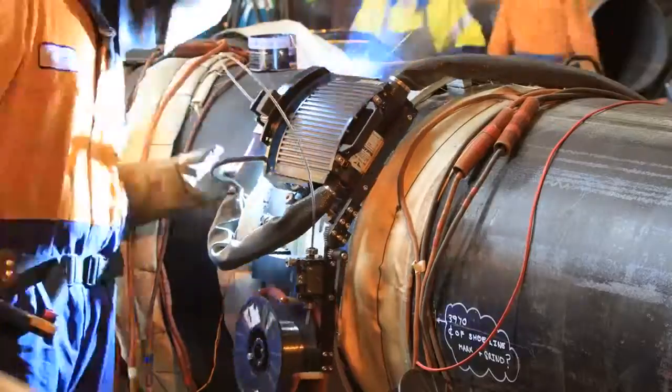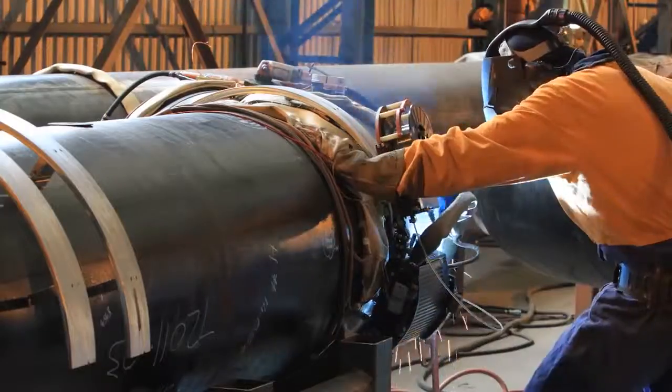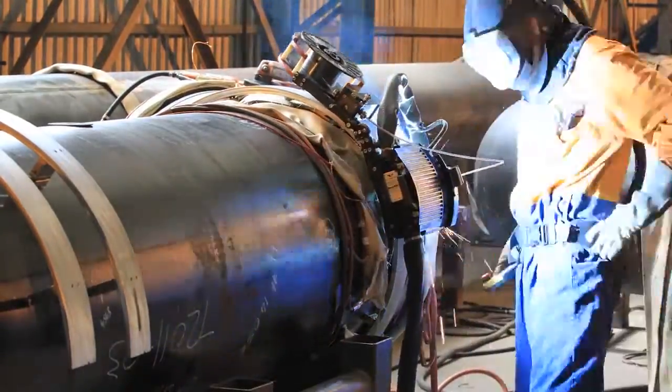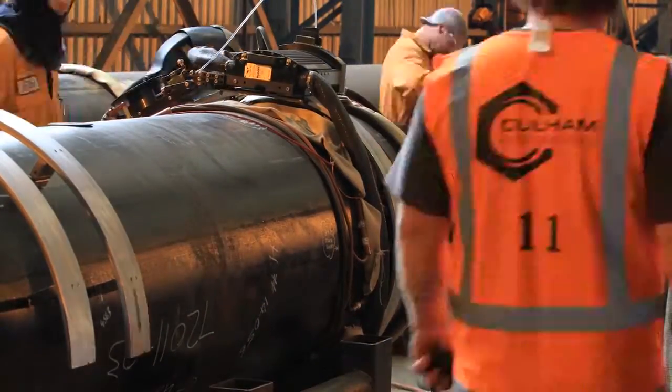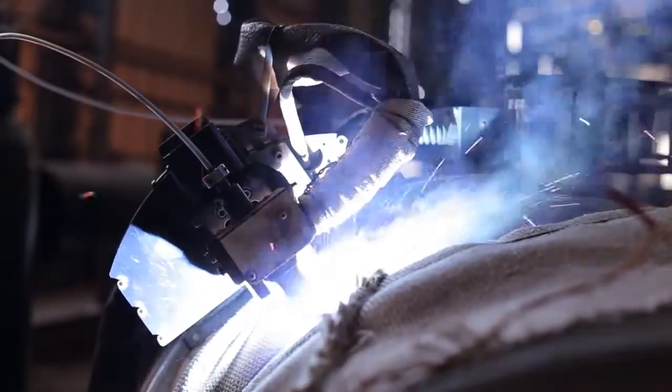Through implementing state-of-the-art welding technologies, Colum Engineering can develop dependable, cost-effective weld procedures offering techniques such as short arc root, followed by flux core fill and cap passes to eliminate the time-consuming hot pass.